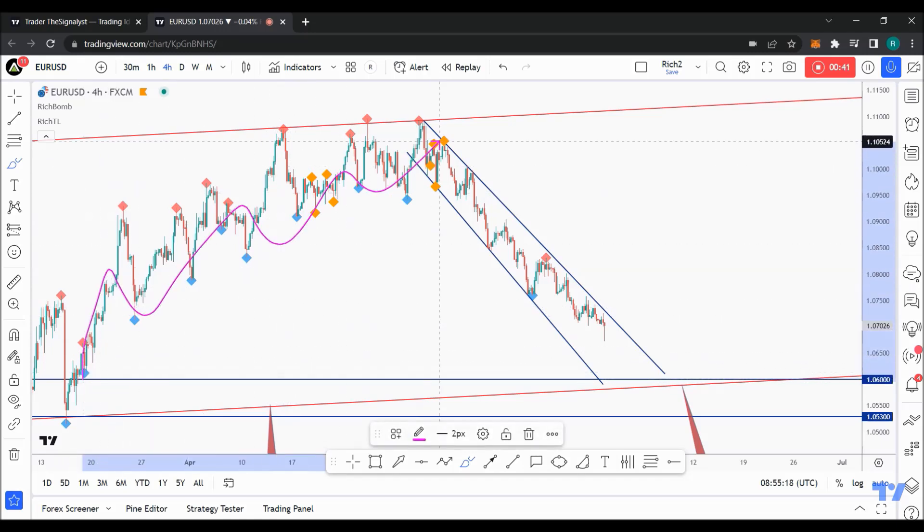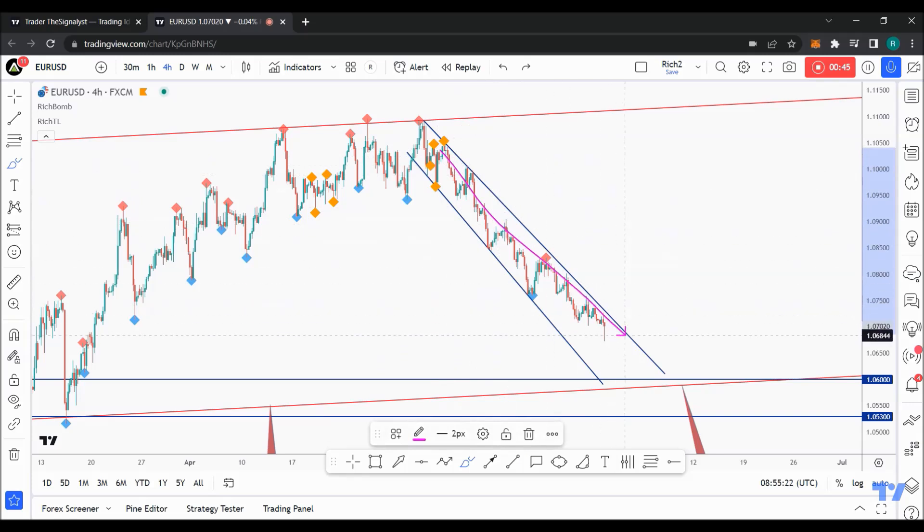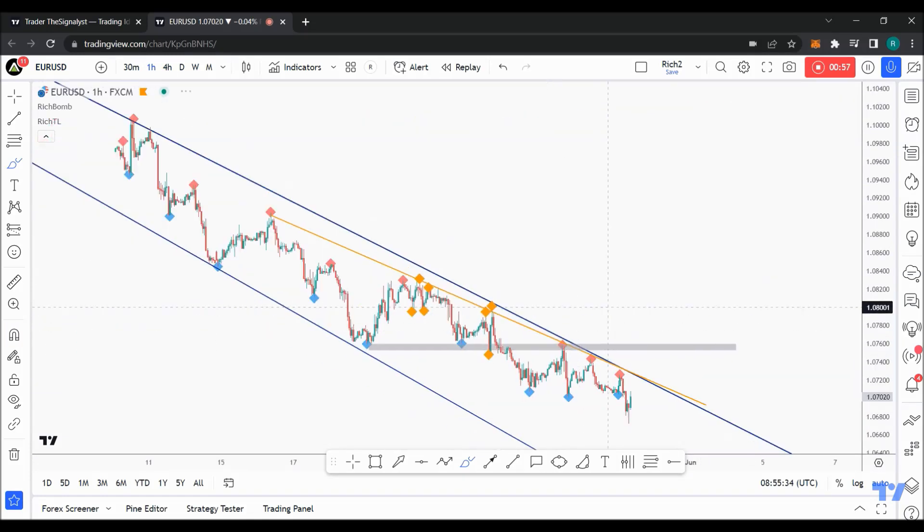If you zoom into the H4 time frame, we can see that previously we have been bullish, then price briefly stalled around the upper round, and then we have been bearish since then, trading inside this falling wedge pattern, which we can clearly see better from the H1 time frame. As we approach this area, we'll be looking for short-term buy setups.